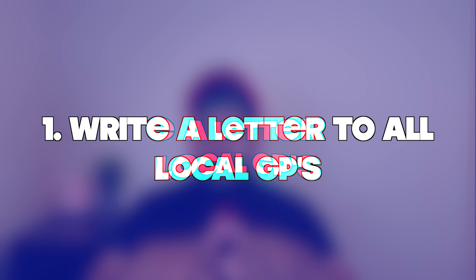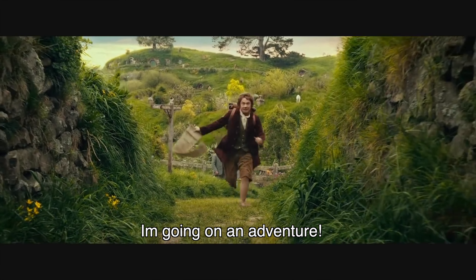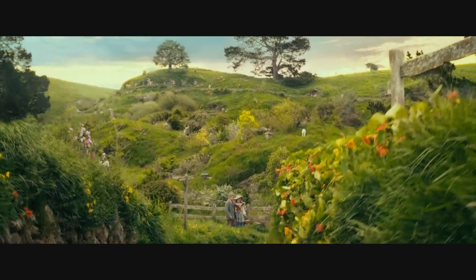I'm going to show you step by step how we get the students to do so. Number one: write a letter to all the GPs in your local area — and I mean all of them. Even reach out further than your local area if you are looking to really maximize your chances.